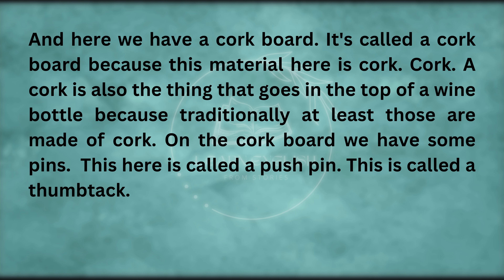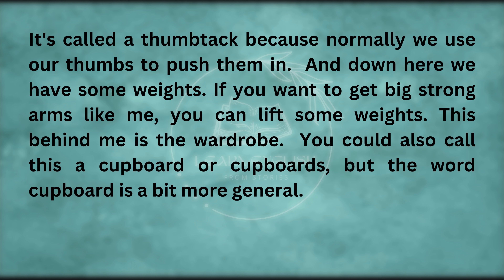Here we have a cork board. It's called a cork board because this material here is cork. A cork is also the thing that goes in the top of a wine bottle. On the cork board we have some pins. This here is called a push pin. This is called a thumbtack — it's called a thumbtack because normally we use our thumbs to push them in.